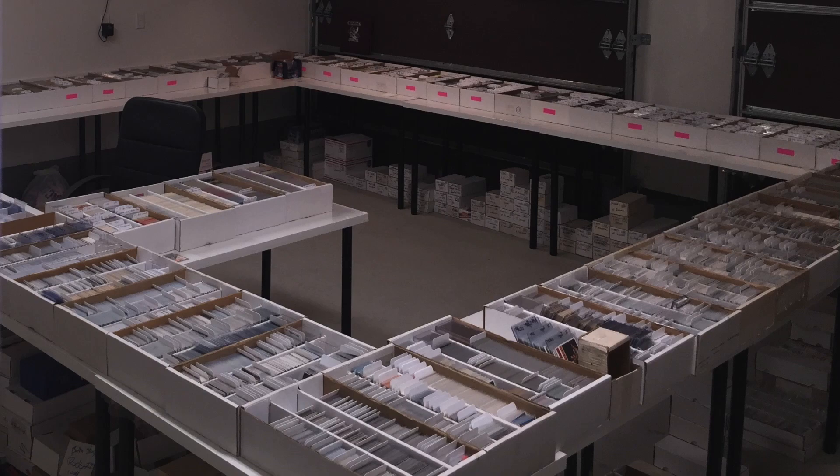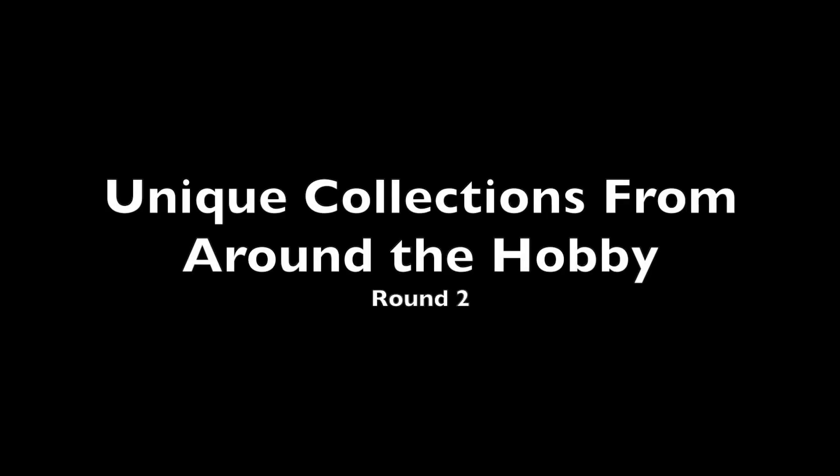Chris Sewell here — baseball card collector, investor, dealer, in that order. Welcome everyone to round two of some unique collections from around the hobby. Thank you again everyone for submitting. A lot of great ones I didn't even get a chance to use, but I'm going to take a look at five more incredible collections here in this video.